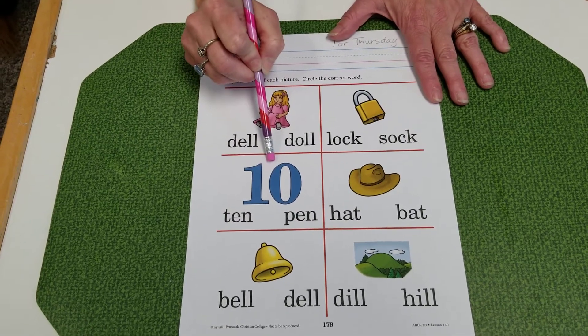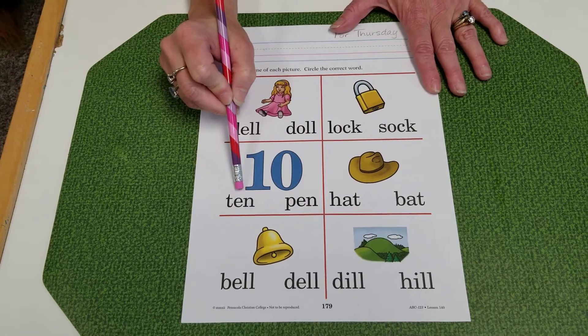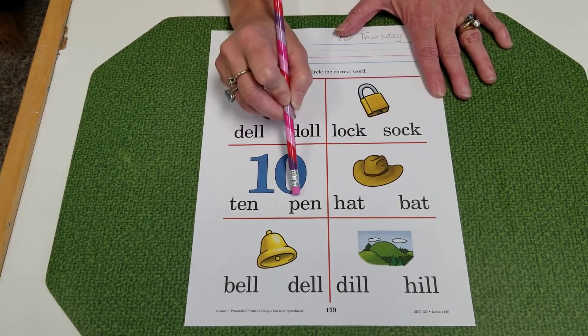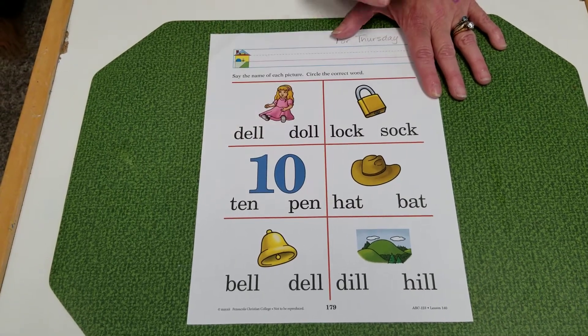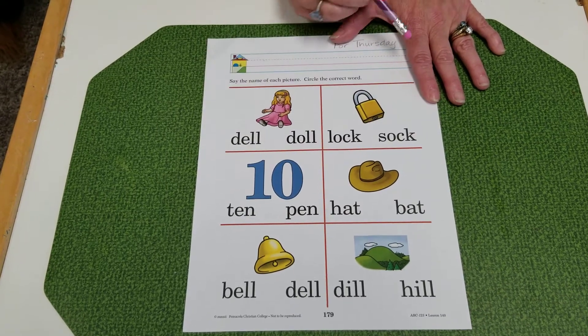The number 10. T-E-N. Ten. P-E-N. Which one of those words goes with the number 10? Go ahead and circle it.